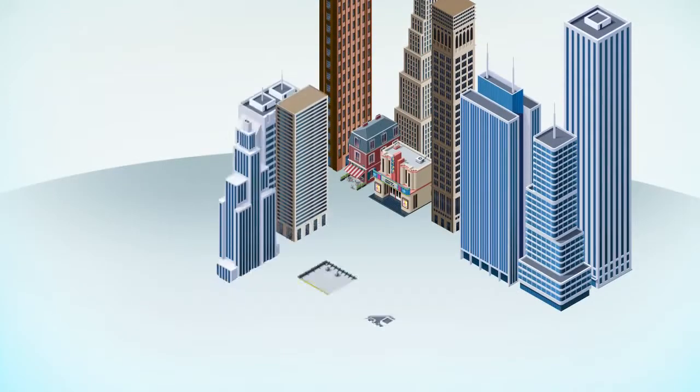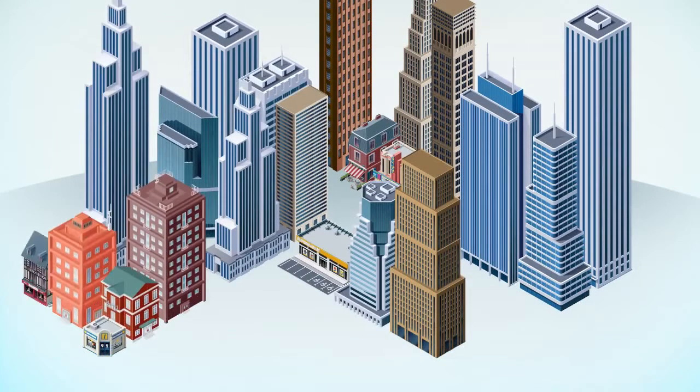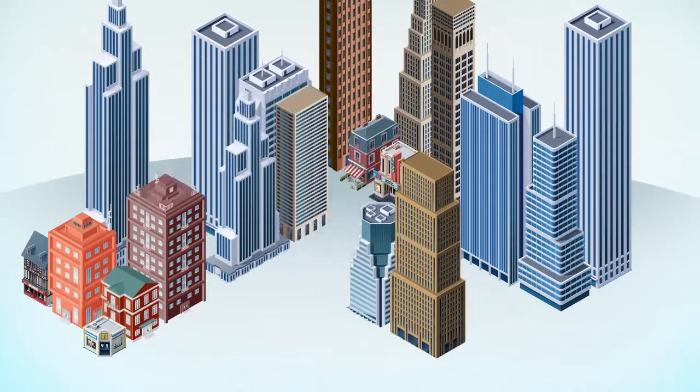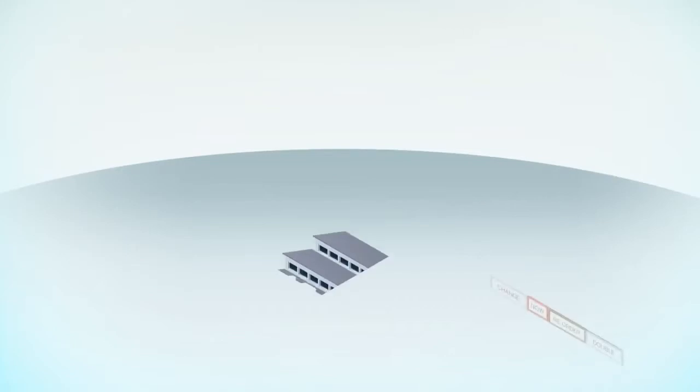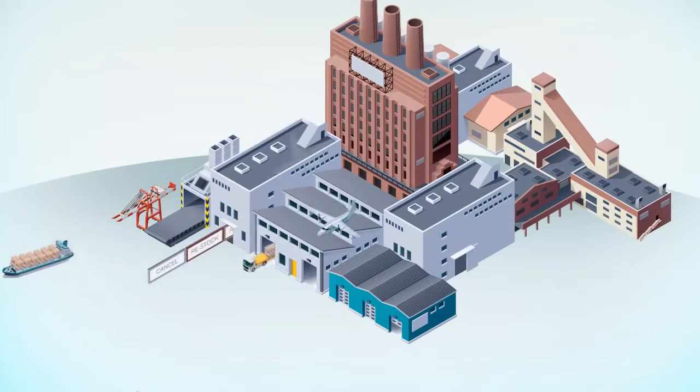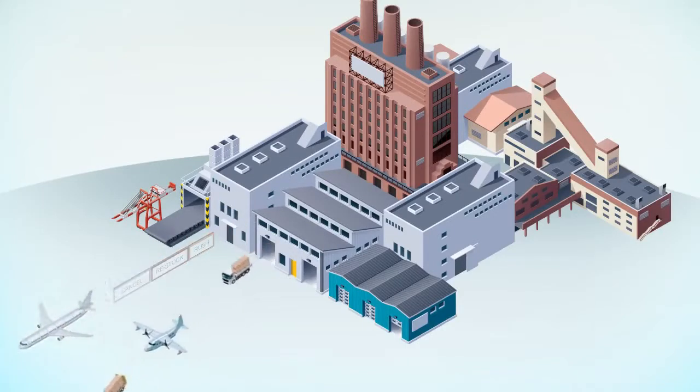Today, companies are facing volatile demand from customers and an increased expectation for responsiveness, as the supply chain itself is becoming more complex. You need to manage these challenges, often with less inventory, in supply chains that are spread across the globe.